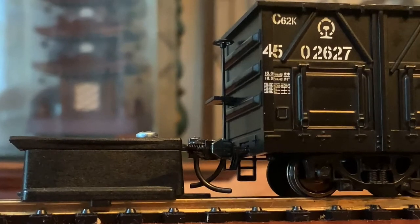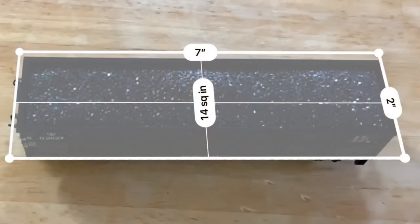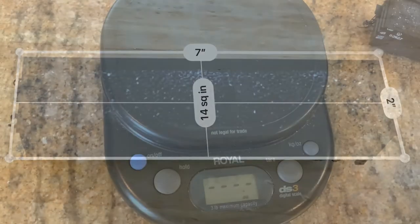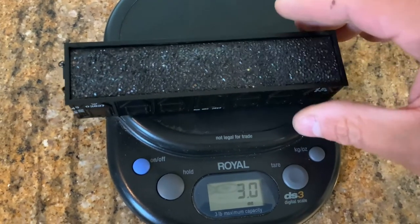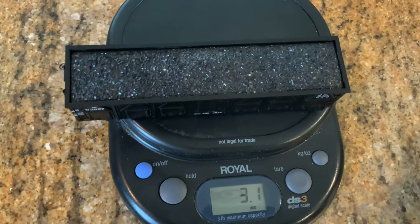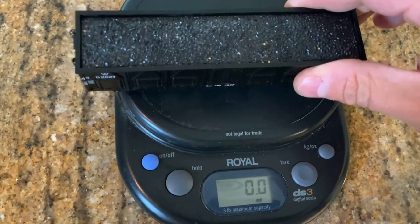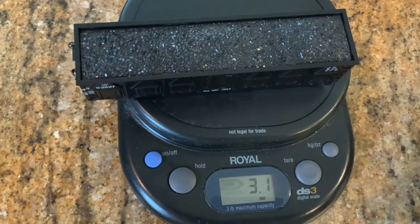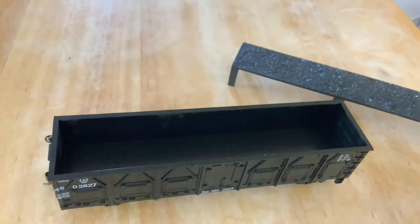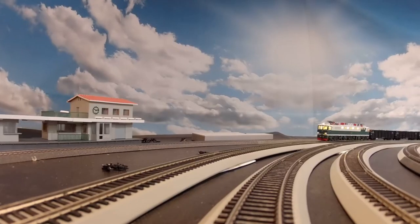Coupler height was never a problem — they all seem to line up and I've never had one decouple while running. At 7 inches long, these should be about 4.5 ounces according to NMRA standards, but when I weighed them I got 3.1 ounces — I double-checked just to make sure, and got 3.1 again. Frankly, the standard might be somewhat out of date. I've never had a problem with these derailing, and maybe 3.1 is enough. Of course, you can always remove the coal load and add more weight if you want to get up to that standard.